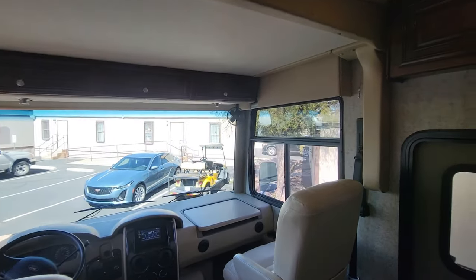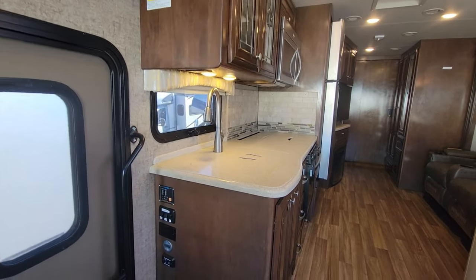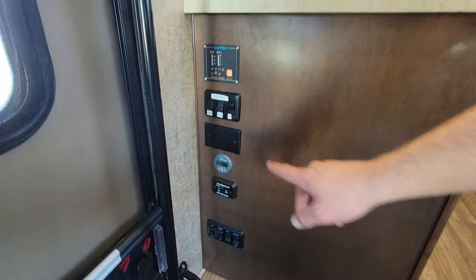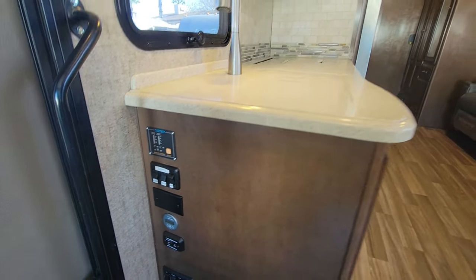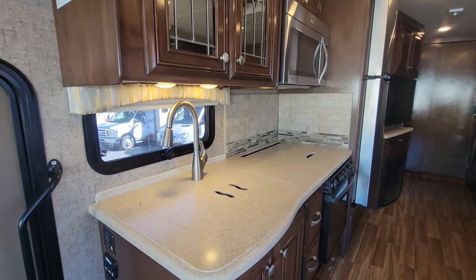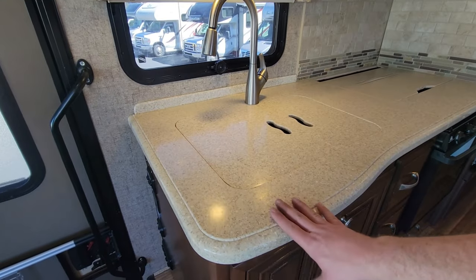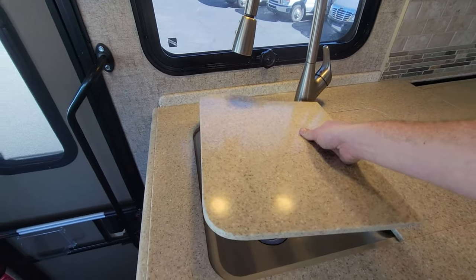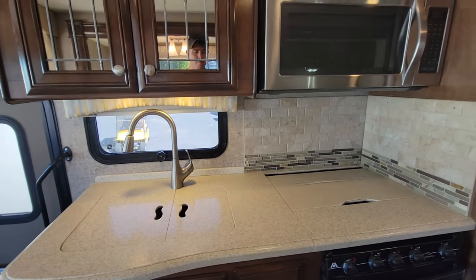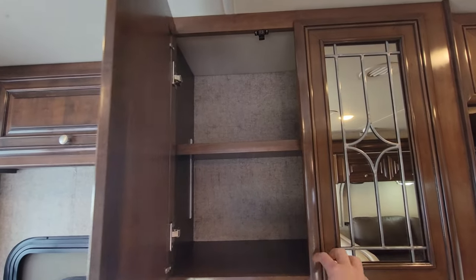Right before the kitchen at the entry door, you have your auto gen start, disconnects, light controls, inverter control, and similar stuff. The kitchen is not bad — my only complaint is I wish there was a little bit more counter space. But the solid surface countertops do have covers, which gives you additional counter space for appliances you're not using.